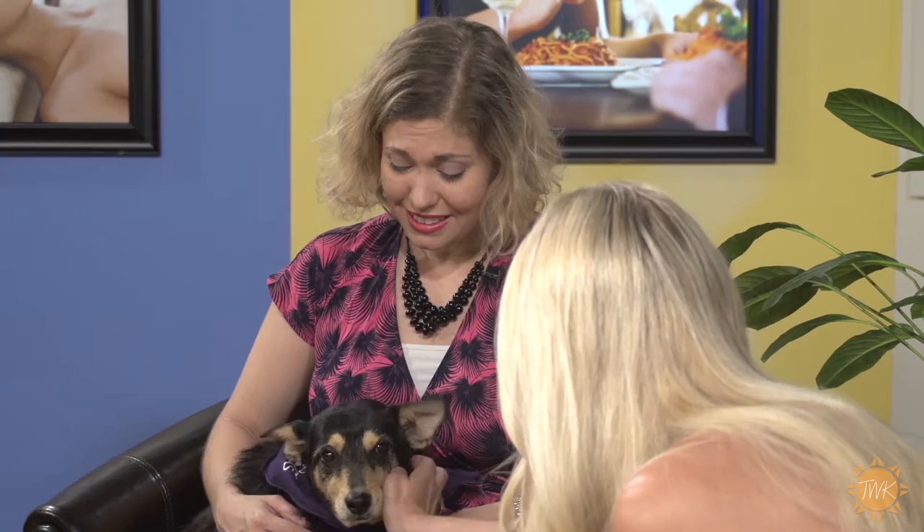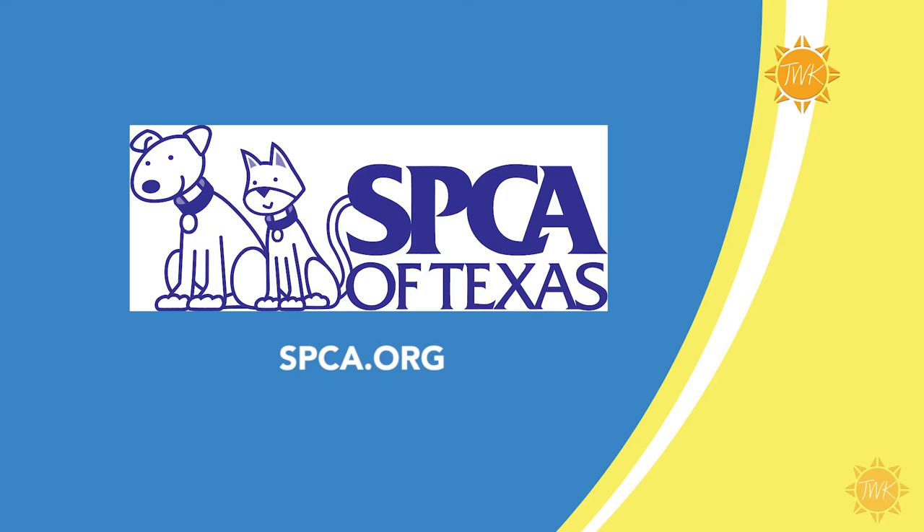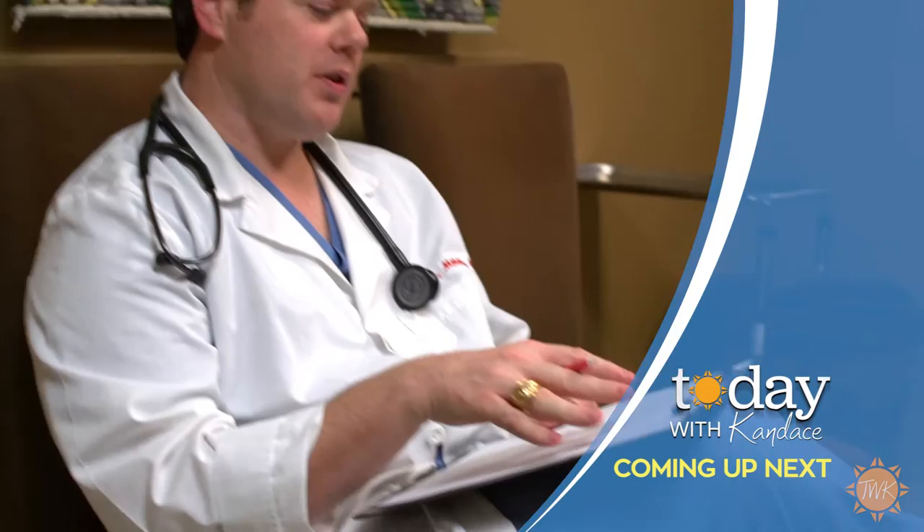Adopt Soupy or any of our other wonderful pets and you'll make your family whole. Please visit spca.org — we're the SPCA of Texas, looking for homes for a whole lot of these sweet babies. If you'd like to find out more about adopting Soupy or another animal in need of a good home, go to spca.org.